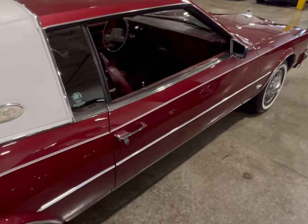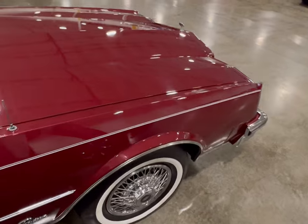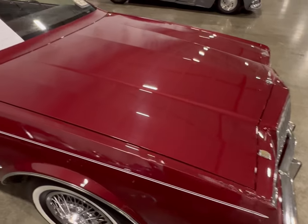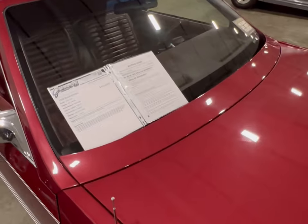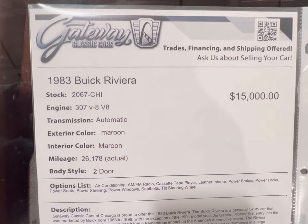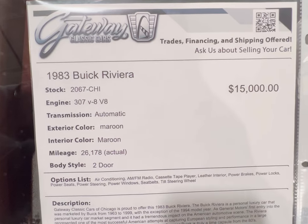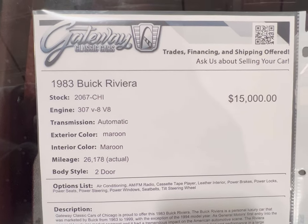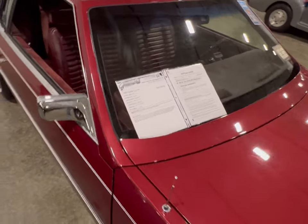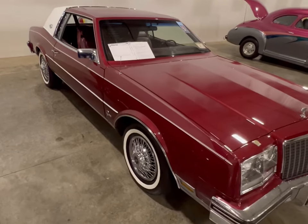This is what you want to find when you find a nice Buick — something that was well taken care of and meant to last. Let's take a quick look at the information board. It's an '83 Buick Riviera with the 307 V8, automatic. It's maroon with maroon interior and it has 26,000 actual miles on it. You can see the price they're asking. It's sold as-is here at Gateway Classic Cars in Crete, Illinois.